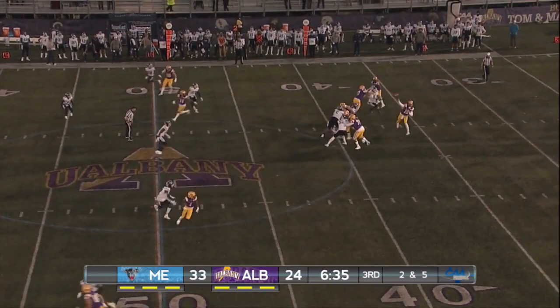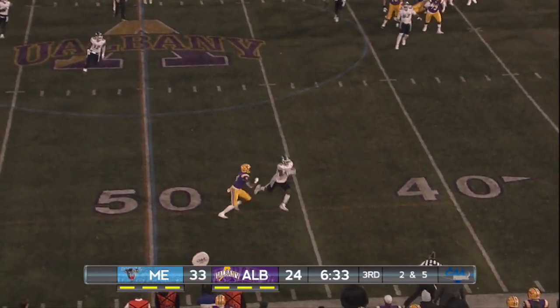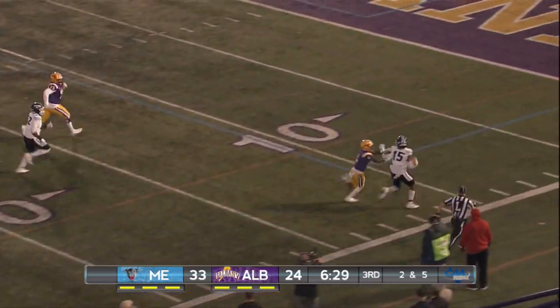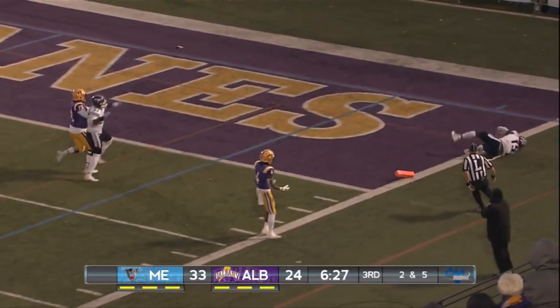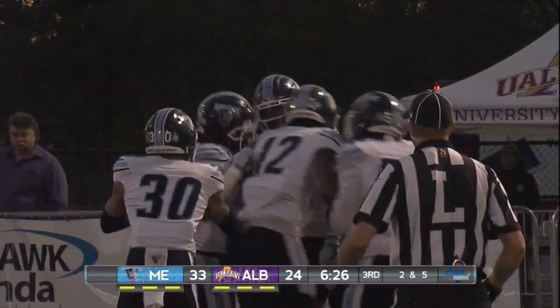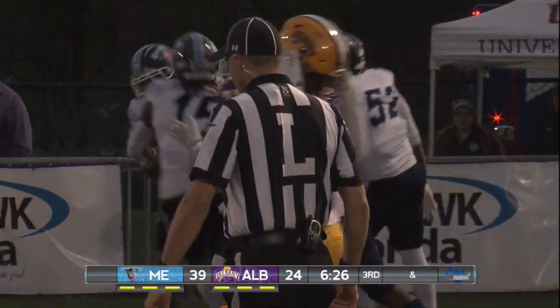Takes the snap from Colton, looks left, throws — and it is picked off! Down the left sideline, inside the five. They give him a touchdown. Touchdown on the interception by Corey Jean Charles.